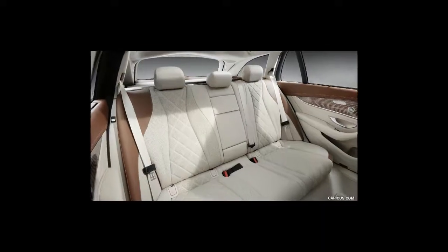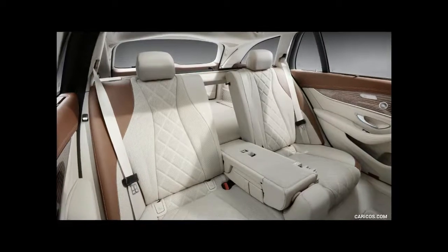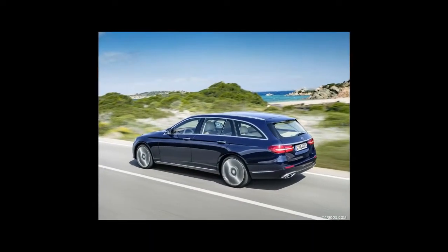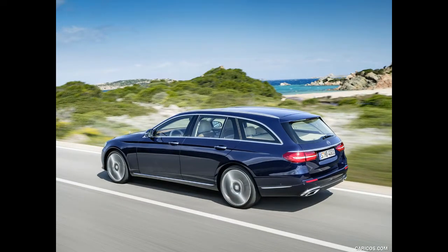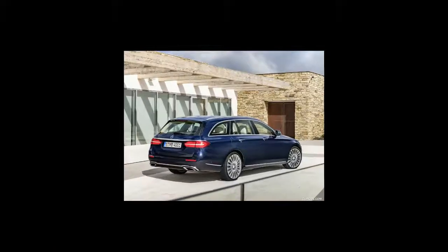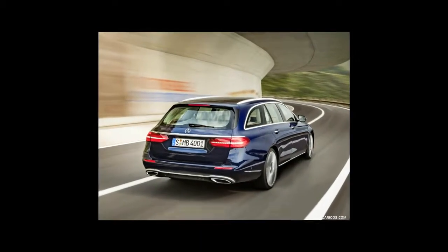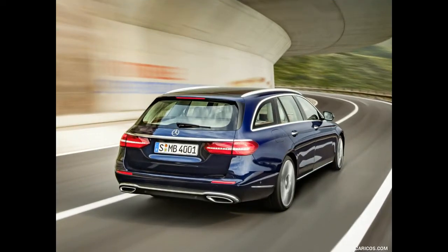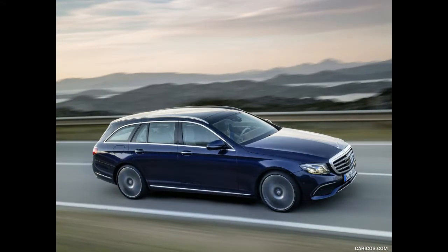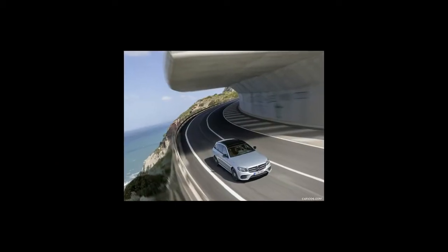Mercedes-Benz offers both a Sport and a Luxury trim on the E-Class wagon, differentiated by unique styling. Luxury trims sport a more traditional appearance, while Sport models come with a more aggressive look and forgo the hood ornament for a large three-pointed star centered inside the front grille. We'd suggest going with the Luxury version — it costs the same $63,545 as the Sport to start and comes with simulated leather-wrapped dash and upper door panels, adaptive suspension, and the classic Mercedes-Benz hood ornament.